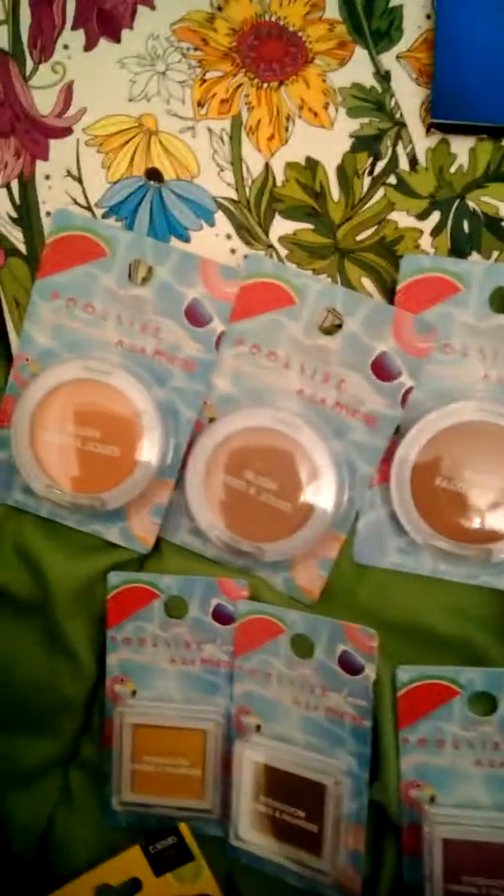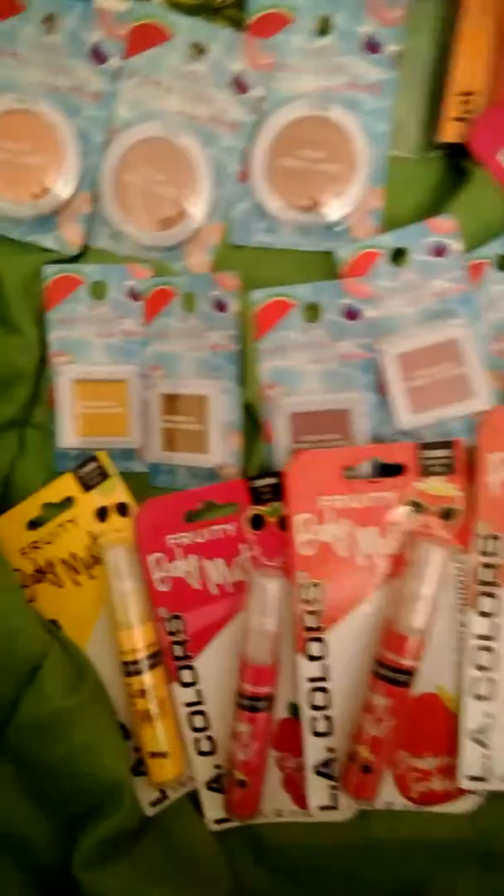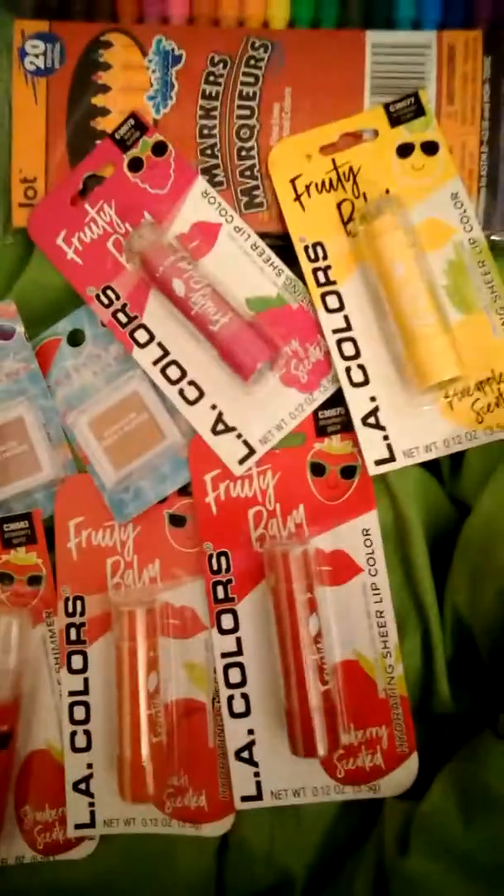I got some of these Poolside by the Color Workshop items — they didn't have very much left, so these are the ones they had. I also got the LA Color body mist and the lip balm. This is all they had left at my store.